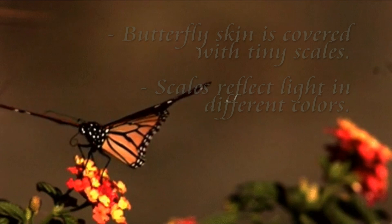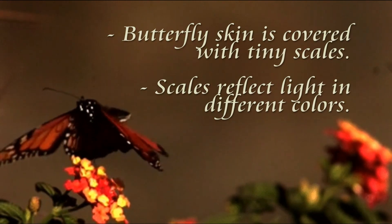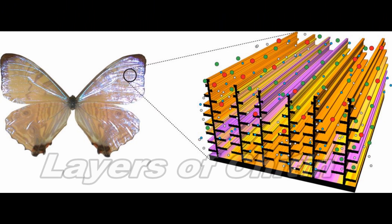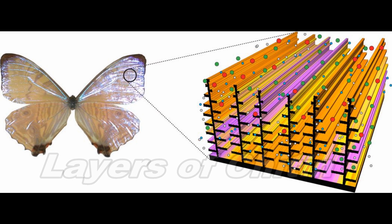A butterfly's wings are covered by thousands of tiny scales, and these scales reflect light in different colors. But underneath all of those scales, a butterfly wing is actually formed by layers of chitin, the same protein that makes up an insect's exoskeleton.